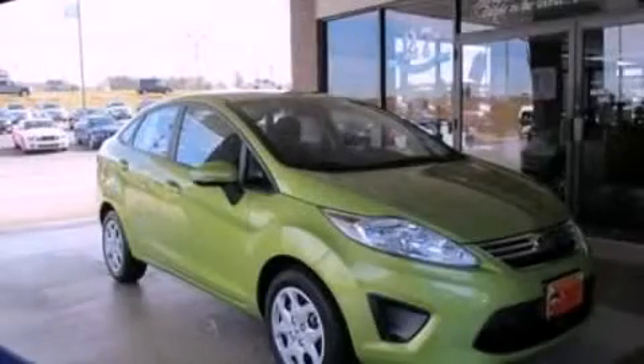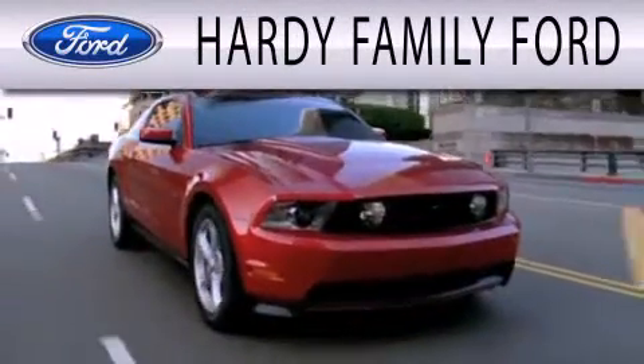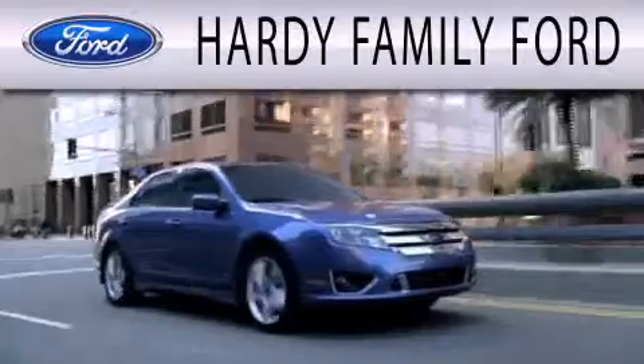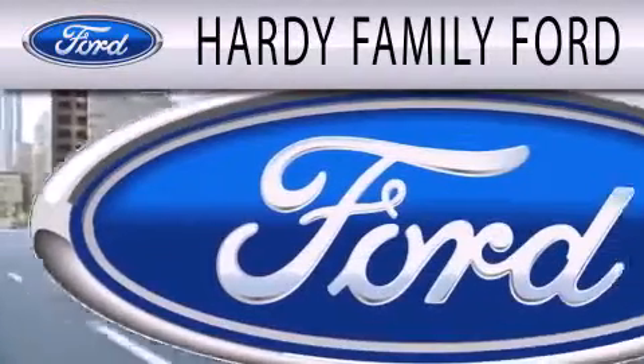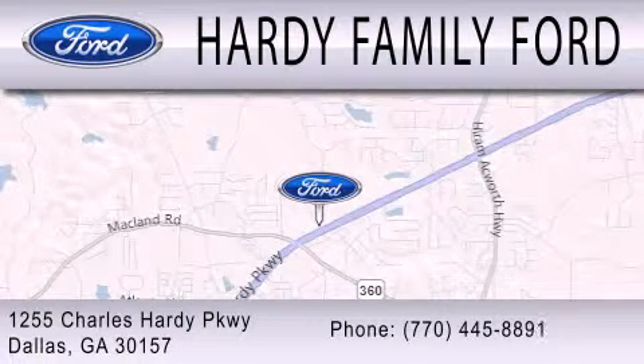Contact us today to schedule your opportunity to see this automobile in person. Hardy Family Ford is dedicated to doing everything possible to ensure that the experience you have selecting your next vehicle is as pleasant as possible. We are located at 1255 Charles Hardy Parkway in Dallas.